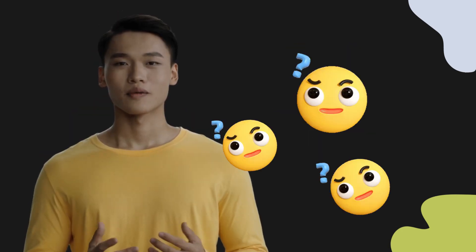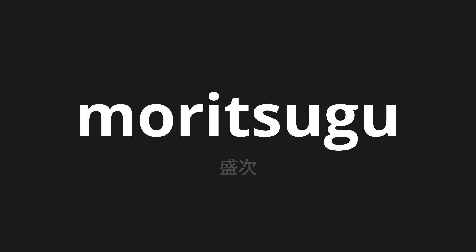Welcome to this pronunciation video. Today, we will be focusing on a new word that you might find challenging or intriguing. So let's dive into today's word: Moritsugu, which means prisoner in Japanese.